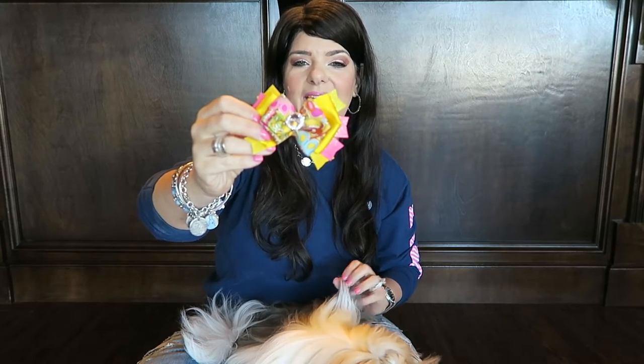The next one we have in the box is sort of like a real summery ribbon. It's pinks and yellows and this can go on her yellow harness as well as her hot pink harness.